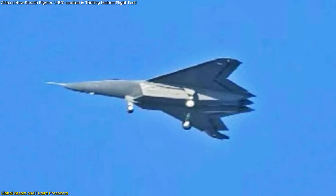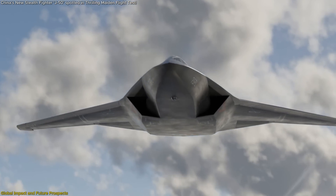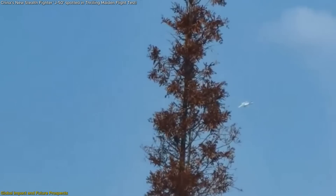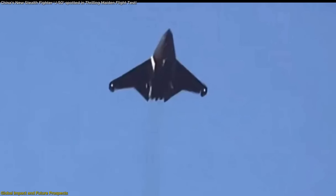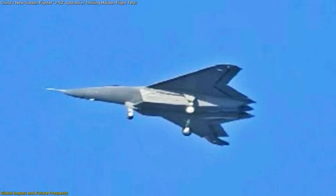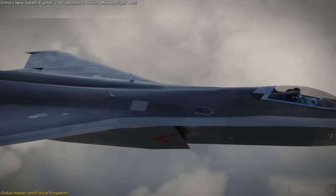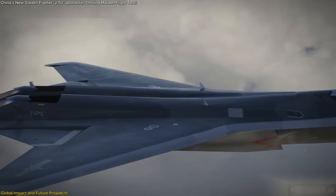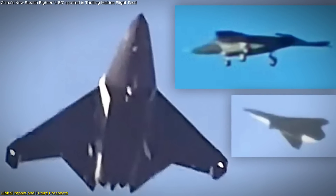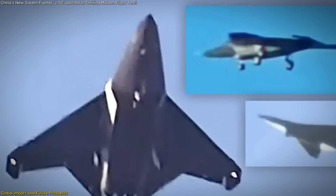The J-50's reappearance in April 2025 after months of silence reignited global interest. While its larger counterpart, the J-36, had been seen in continued test flights, the J-50 remained elusive until now. New high-resolution images confirmed structural features previously debated by analysts: the articulating wingtips, the electro-optical sensor bulge, and the possibility of carrier-based configurations. For military observers, each new photo is data — every angle, shadow, or bulge is a clue to capabilities and intent.